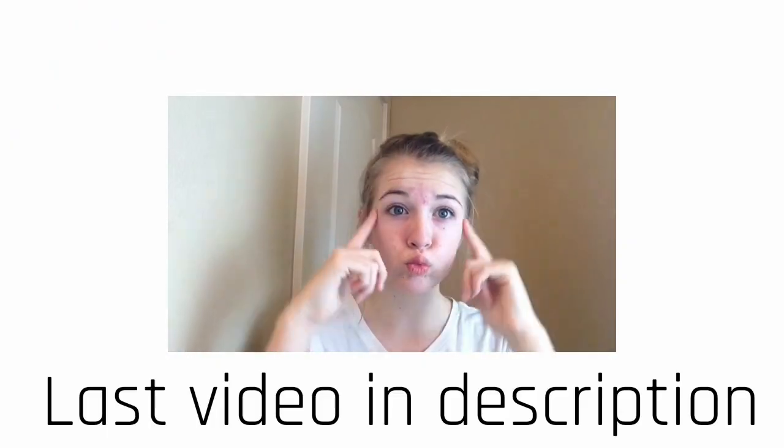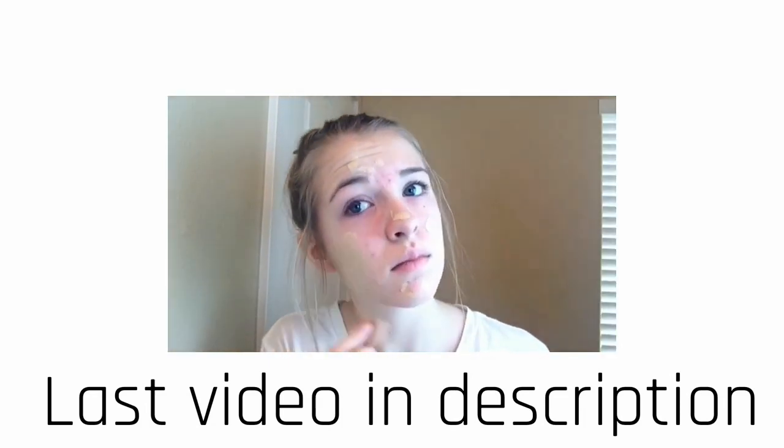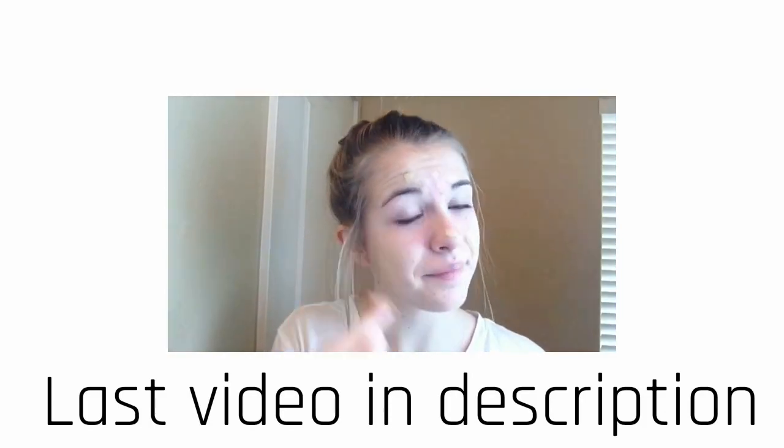This is the finished product of my room! I hope you guys enjoyed and learned some cleaning tips. Please thumbs up this video, subscribe, comment, and have a great rest of your day — bye guys, I'll see you next time!